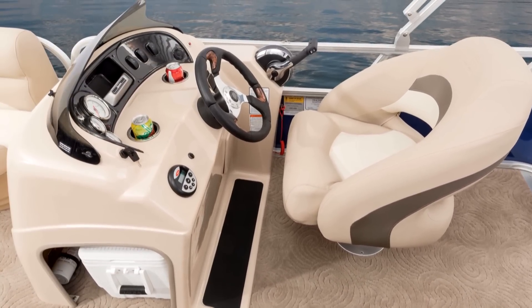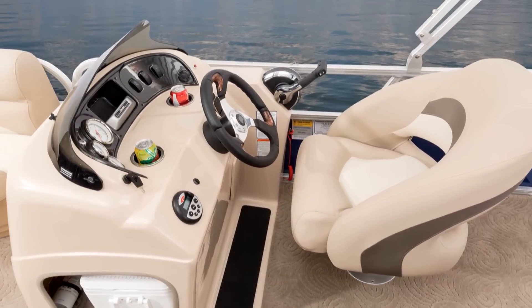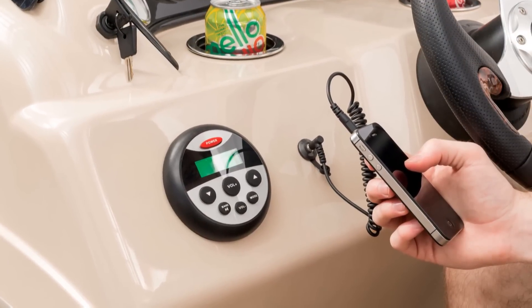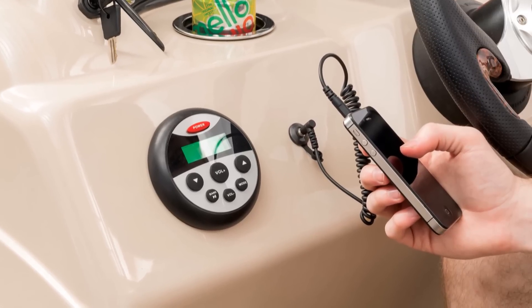The control switches, drink holders, and small items tray put everything else within easy reach, including the controller for the AM-FM stereo, which even has an input for an MP3 player.